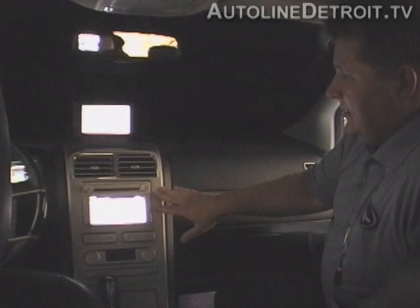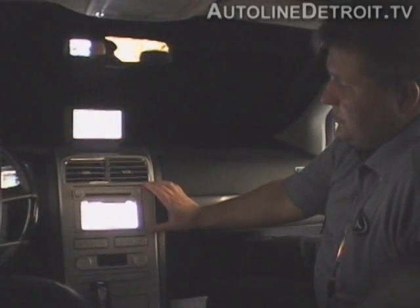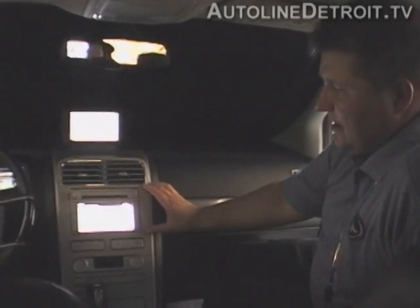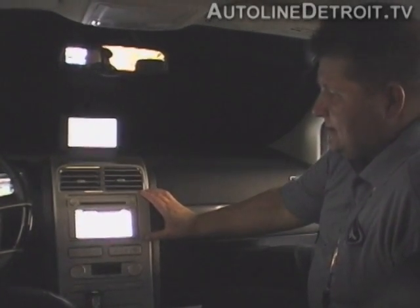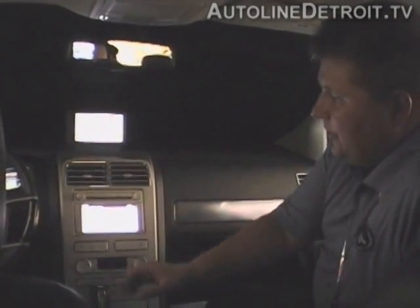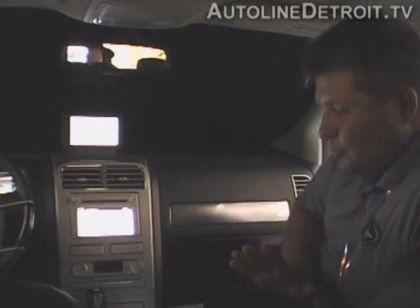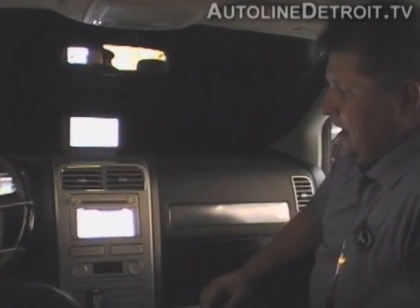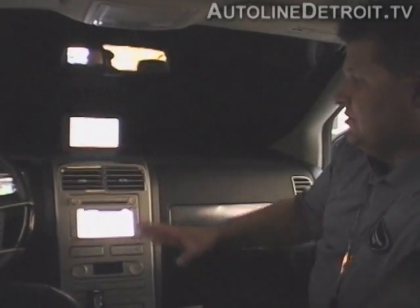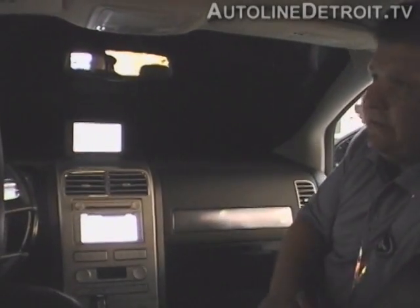This navigation display in the center stack is the standard display put in this vehicle. What 3M has done is install some films that set the brightness enhancement off at angles so the passenger and the driver see the brightest display. As you move towards the center and look directly on, it'll be somewhat dimmer. We're not creating any light here — we're just taking the light that's already there and managing it to be brightest at the two optimal points.